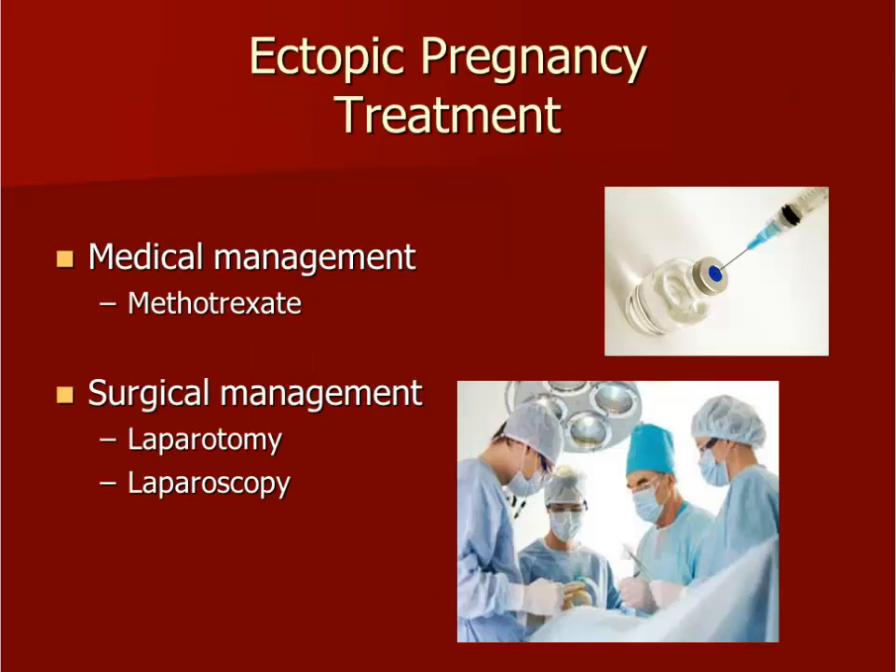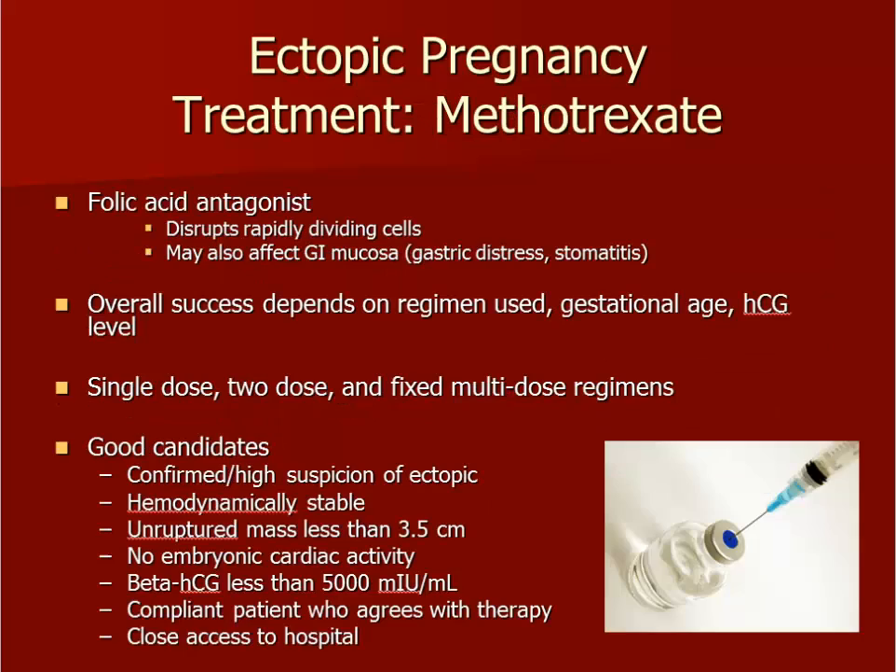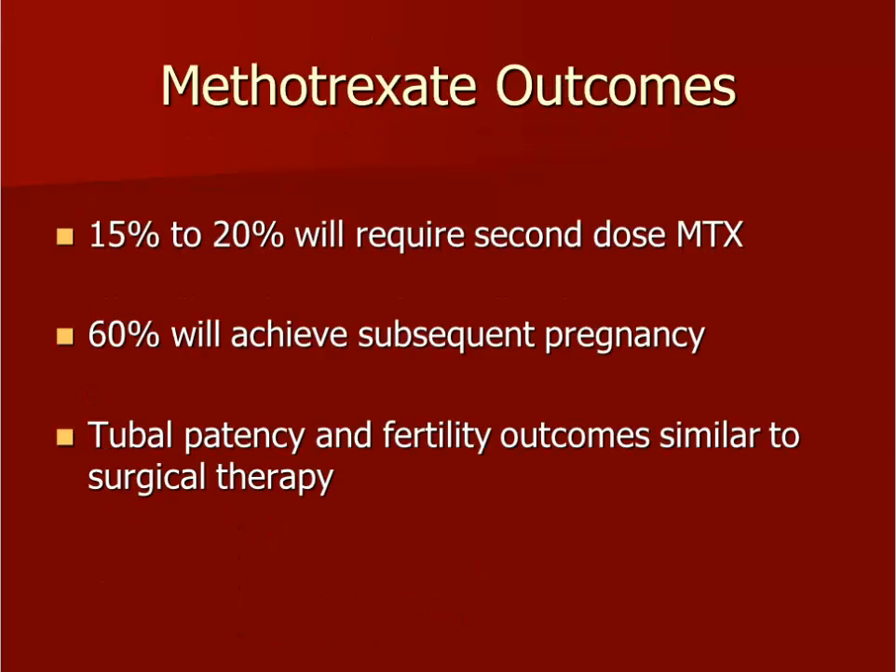Once you have diagnosed an ectopic pregnancy, you have two treatment options. Do not treat unless you are 100% positive that the patient has an ectopic — consult an OB-GYN if there is any doubt. One management method is an injectable medication called methotrexate. The other management option is surgery. Methotrexate is a folic acid antagonist that acts on rapidly dividing cells such as those of a developing embryo. It is important that you are familiar with which patients are good candidates for methotrexate treatment and which ones should have surgery. Only patients who are hemodynamically stable with no evidence of rupture, a small ectopic less than 3.5 cm, no evidence of fetal cardiac activity, a beta-HCG less than 5,000, and patients who are compliant and live close to the hospital should receive methotrexate. Methotrexate does not always work, and you need the patient to follow up in case a rupture still occurs.